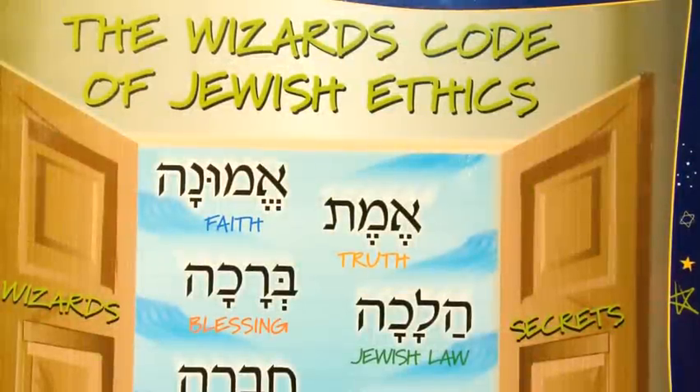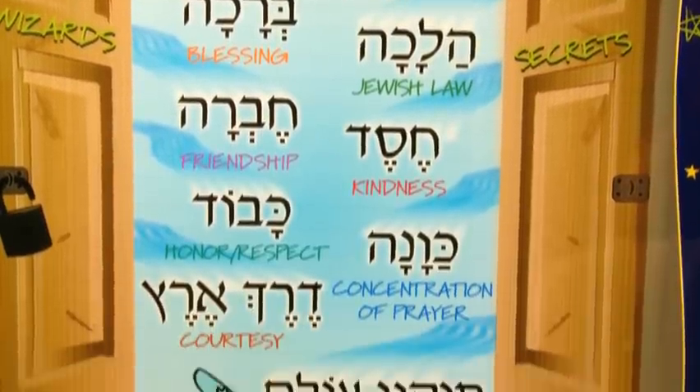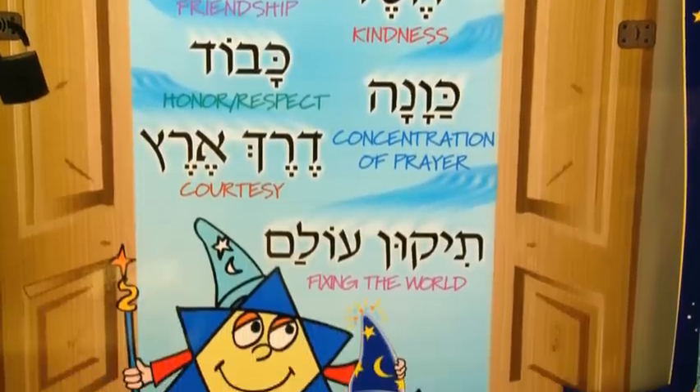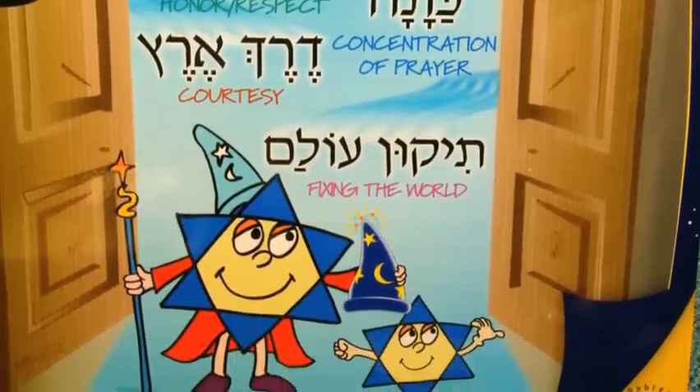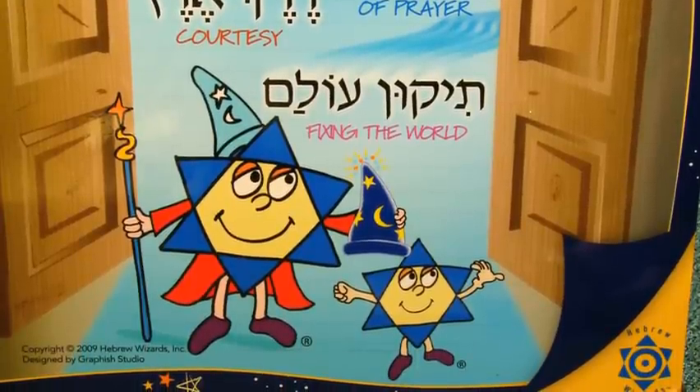Hi. Welcome to Solomon Says, a division of Hebrew Wizards. I'm here to teach you everything that you need to know about being Jewish so that you, too, can become a wizard.